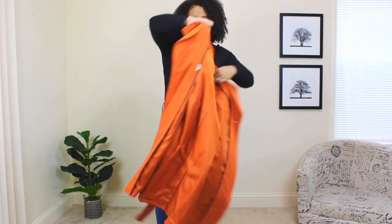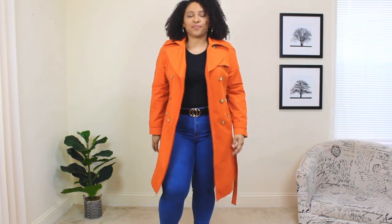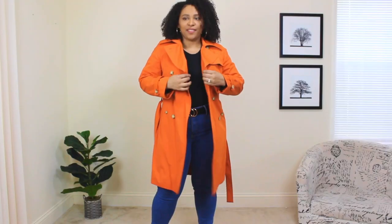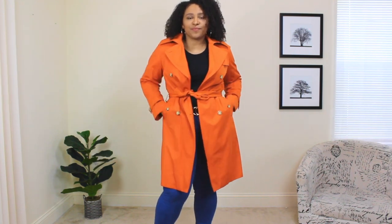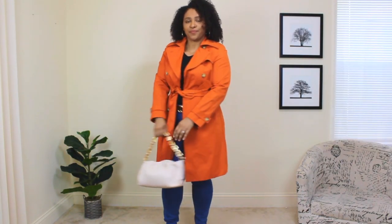Now we're adding the trench coat. This one is a mix of classic and playful — it's that classic style and silhouette but in a bright orange color. I love wearing this trench coat so much; it gives my outfits a nice happy pop of color. It definitely elevated this entire look. I also tied the trench coat in the front — there are many ways to tie a trench coat. I tied it right in the middle and opened it up a little. Lastly, I'm adding a nude colored bag with a gold chain detail on the handle.